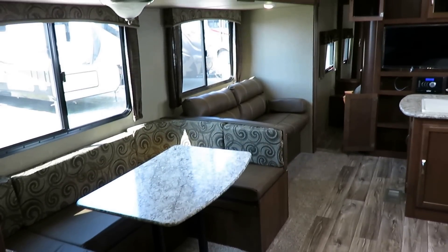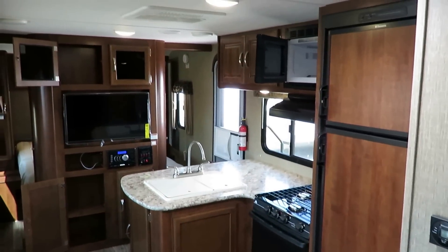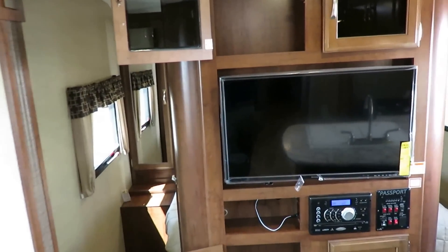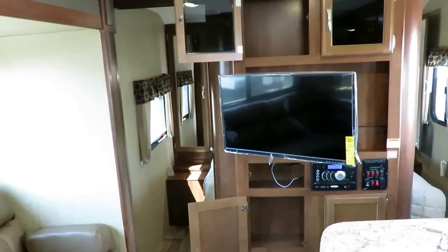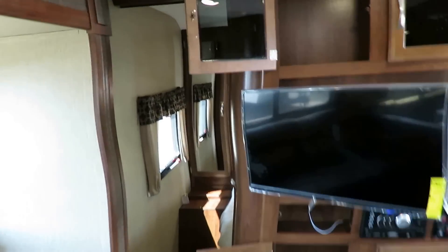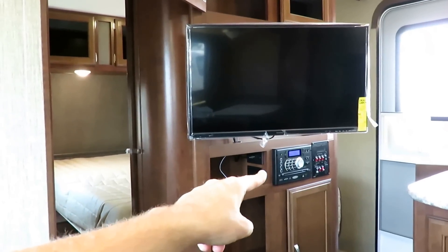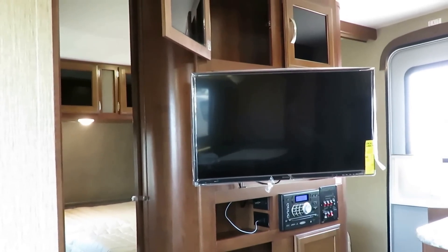Spinning around for another look at that super slide from the other direction — we already knocked the kitchen out. We will typically upgrade the air conditioner on these to a 15,000 BTU instead of a 13,500, just depends on what they have in stock. We prefer to have the 15s, but sometimes we sell out of these so quickly we have to call Passport and say send us whatever you've got as soon as you can. Everything that matters, nothing that doesn't — 32-inch high-def flat screen here, and they're conscious enough to mount it on a swing arm so that when you're sitting in the dinette, it's facing you. You don't have to crane your neck sideways and give yourself a neck cramp. Also all-in-one Bluetooth, DVD, CD, stereo — inside and outside speakers. It takes care of all your entertainment needs in one shot.